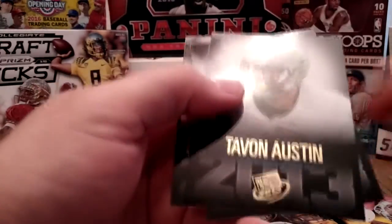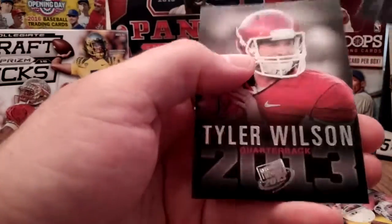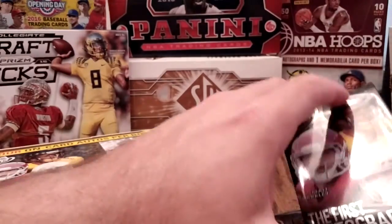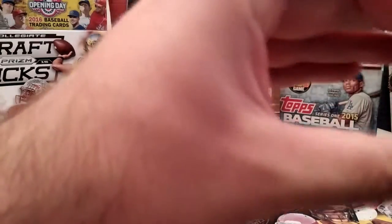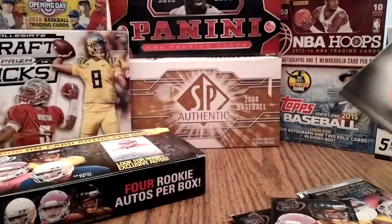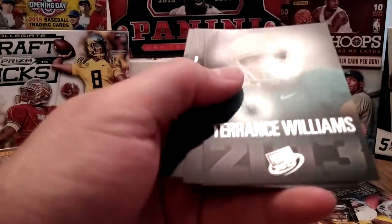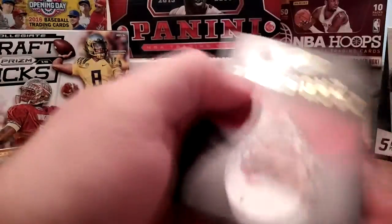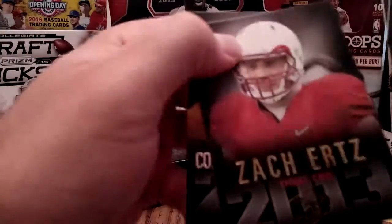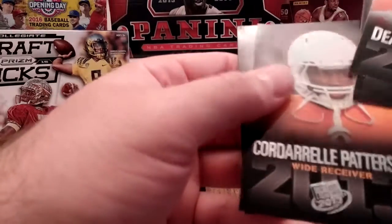Gold Tavon Austin. Let's get back to one of these two. I gotta do it — maybe the next autograph is in here. DeAndre Hopkins — nope. Terence Williams gold. Zach Ertz — I think he's with the Vikings.